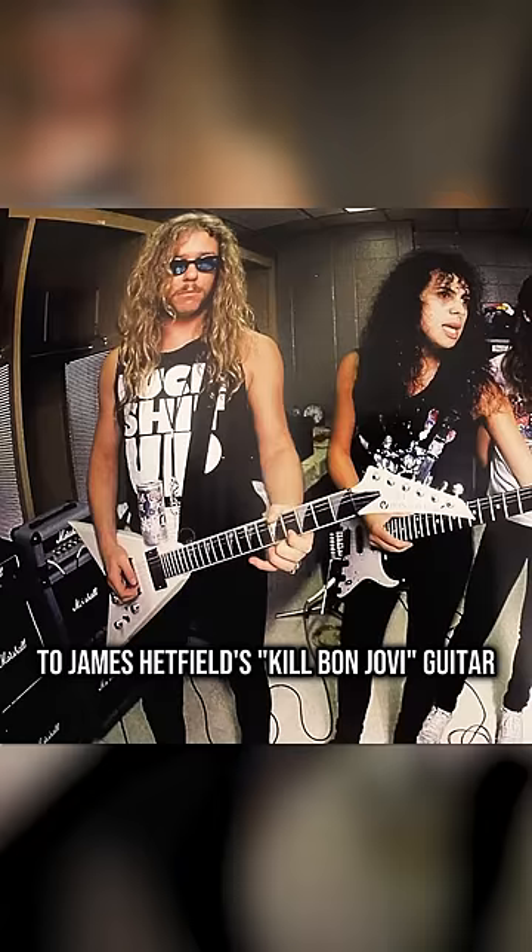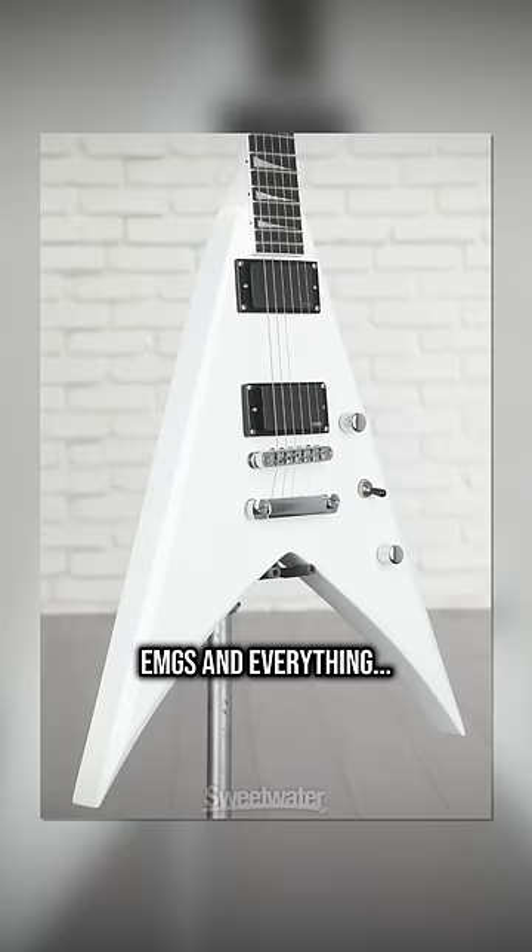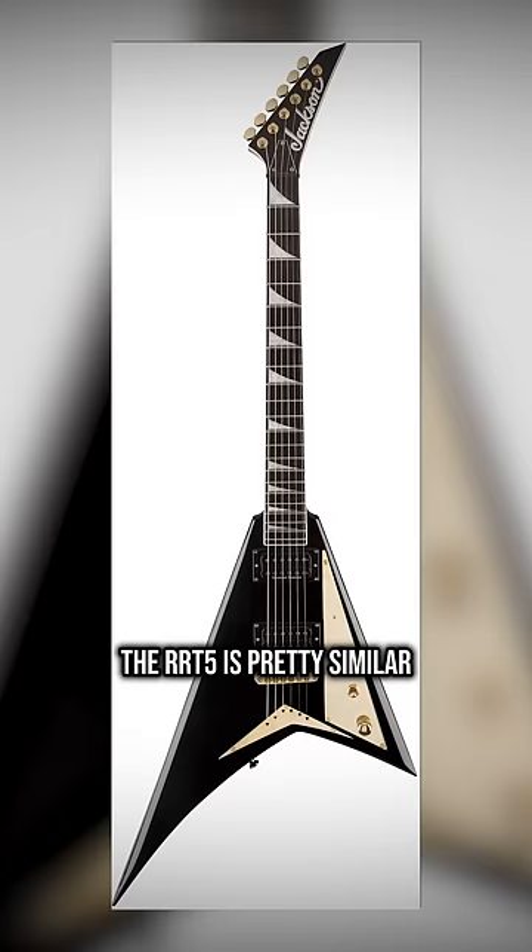This white hardtail King V is remarkably similar to James Hetfield's Kill Bon Jovi guitar used to record Master of Puppets — EMGs and everything. Subtle.